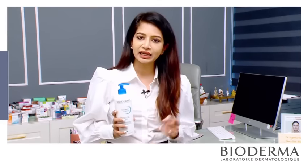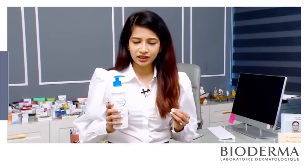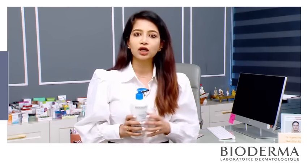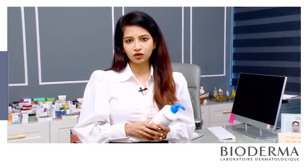Atoderm Creme is one such moisturizing cream with Niacinamide as the key ingredient. It is totally safe, it's paraben free as well as sulfate free and hence good to go with kids as well as for atopic dermatitis. It is non-comedogenic and hence it can be used both for body as well as for face.